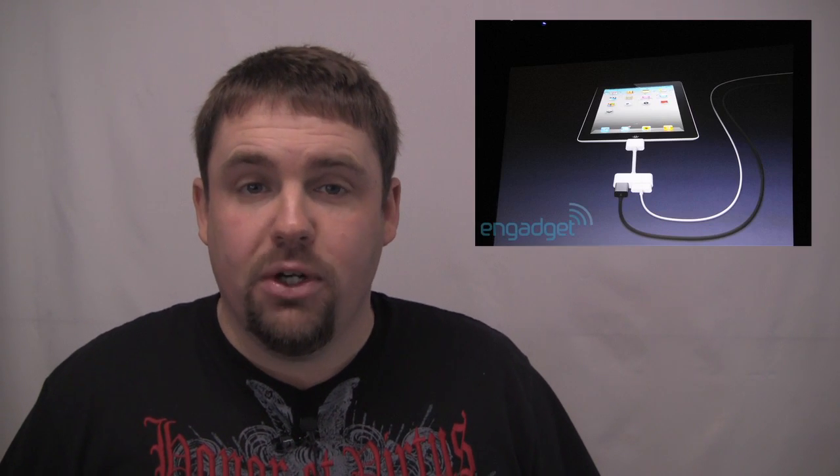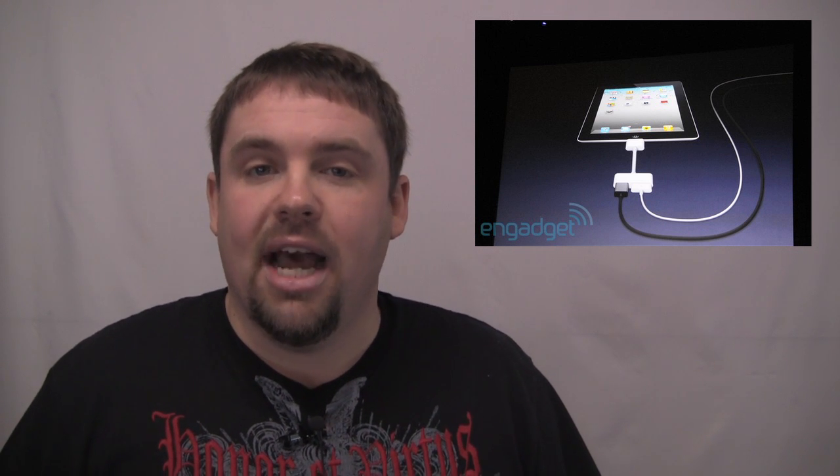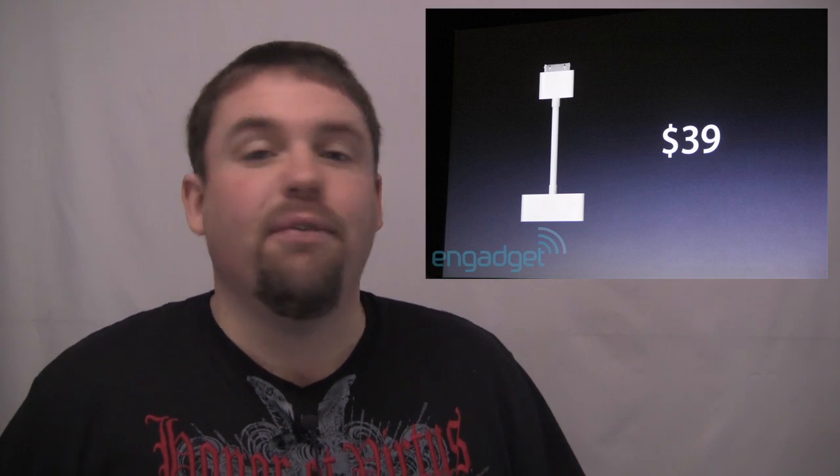They've also offered some really cool accessories for the iPad 2. The first thing we've seen is an HDMI-out cable that offers a mirrored display up to 1080p. It also charges your iPad at the same time, and it's got auto-rotation built in so you're going to see that on the screen. You're going to see that cable for $39.